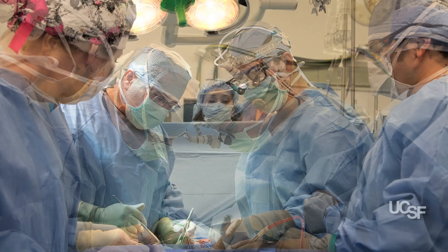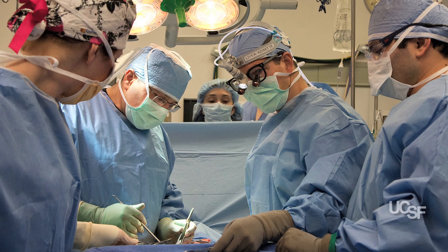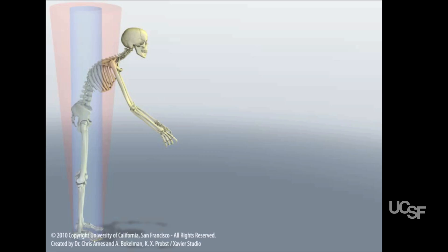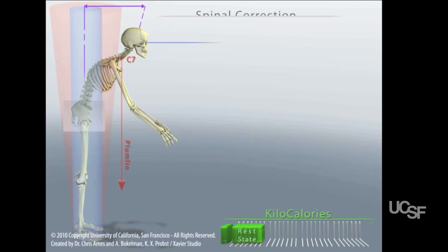My colleague Dr. Vedat Devran from orthopedics and I have recently published a study in the journal Spinal Deformity demonstrating improved patient outcomes and decreased complication rates in adult scoliosis surgery.